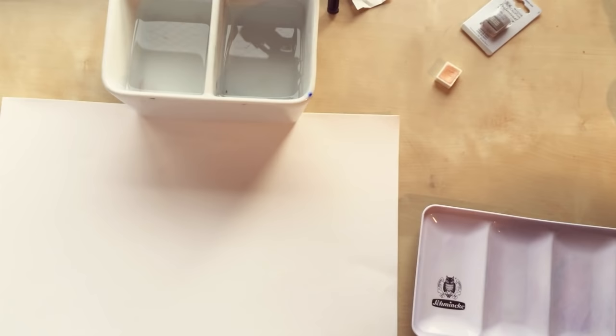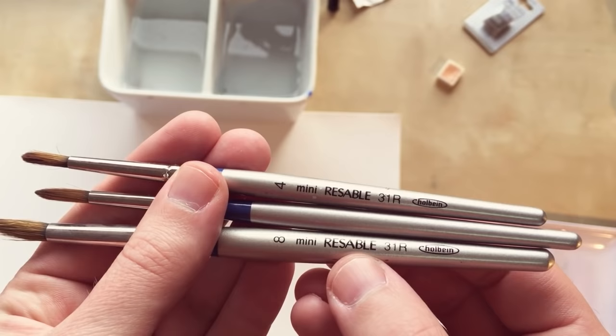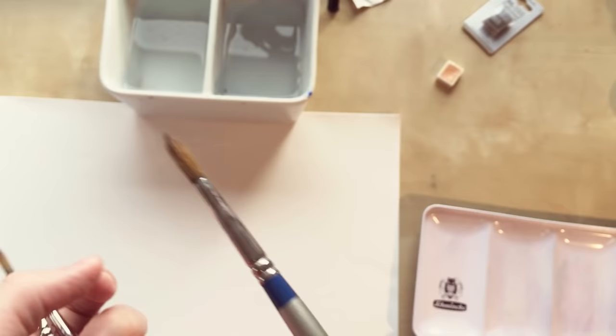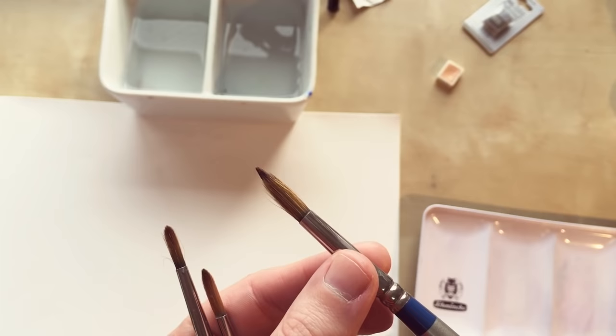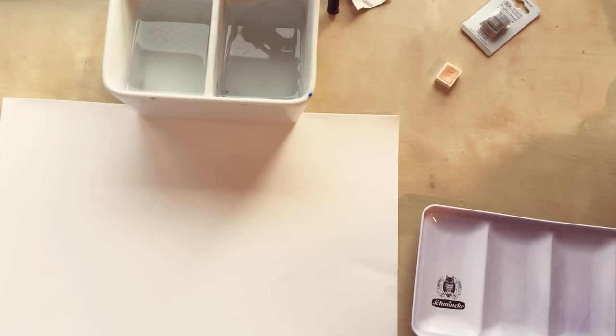For coloring with watercolors I used these brushes, also made by Holbein, called Mini Resable — kind of half synthetic brushes in this shape. Most of the time I use the size 8 one. Really nice brushes for the price. Sometimes I use a slightly bigger brush or a different shape, but most of the time I use the most simple ones.